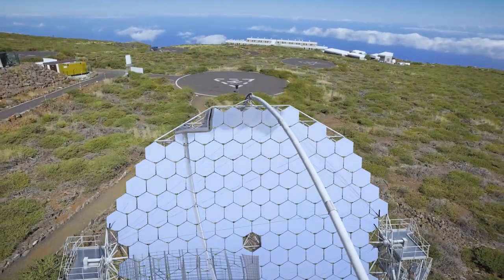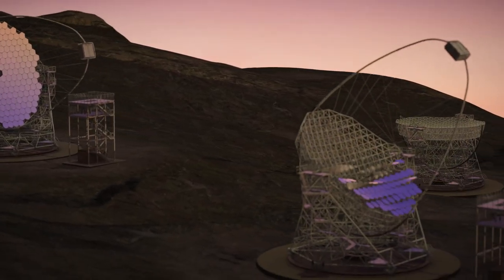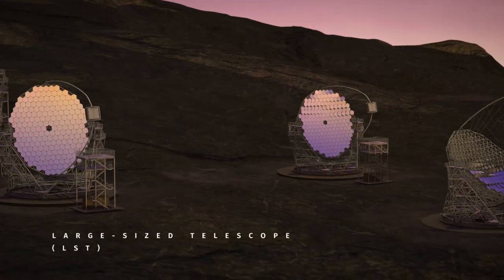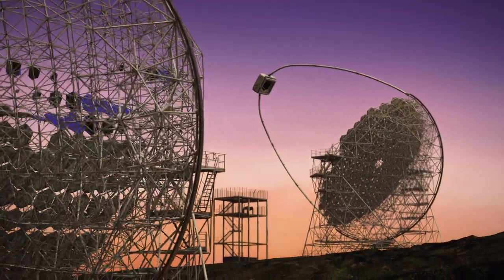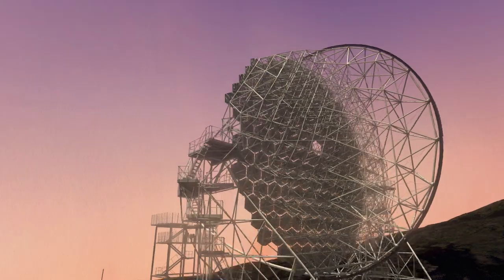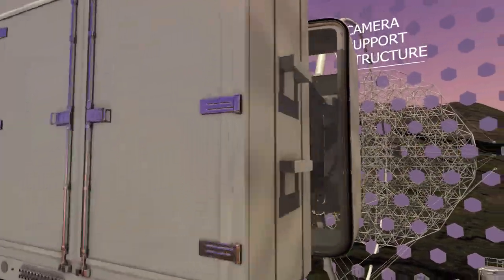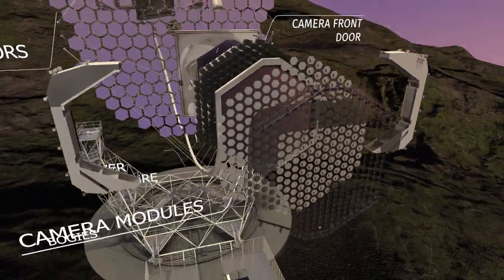In five years we are planning to build at this site a total of 19 telescopes. We will have four large-sized telescopes, each one of 23 meters or less in diameter, with 400 square meters of area and multiple mirrors. Each telescope weighs around 100 tons, yet it is a very beautiful and light telescope.